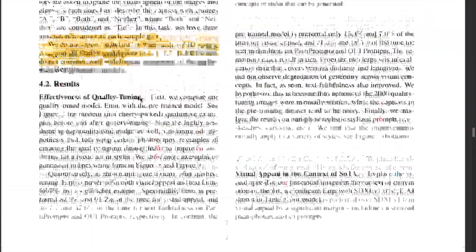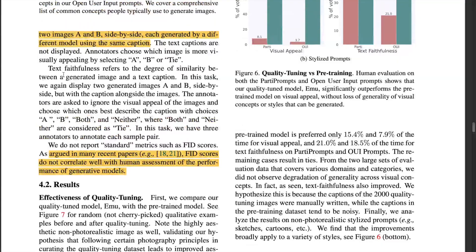Moving on to text faithfulness, it refers to the degree of similarity between a generated image and a text caption. The annotators were asked to ignore the visual appeal of the images, but to choose which image best describes the caption between two choices A and B, or whether both do. They were shown both the image and the captions to choose which image reflects the captions in a better way.